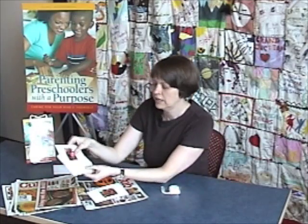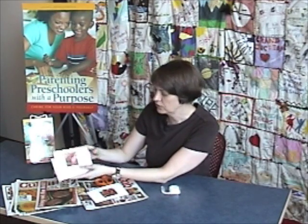At first, especially if you have young preschoolers around the age of three, have about three to five cards. As your preschoolers get older, you can have a lot more cards. Each week I would pick out different cards and make a few new ones with my preschoolers, until eventually I had quite a stack of cards.